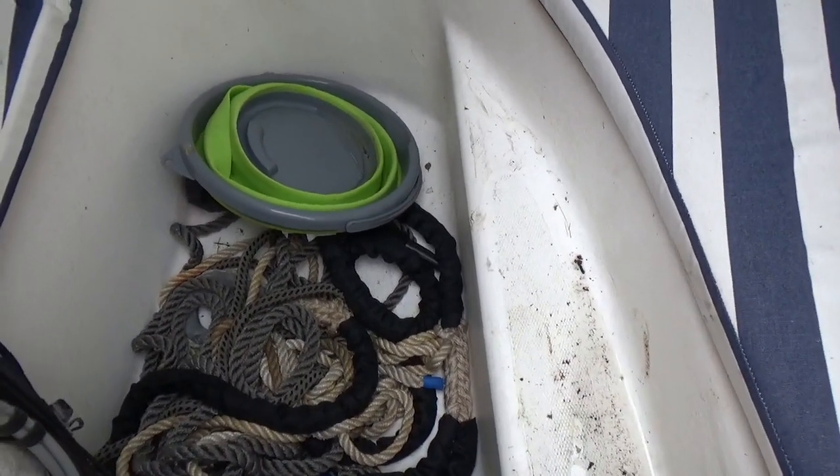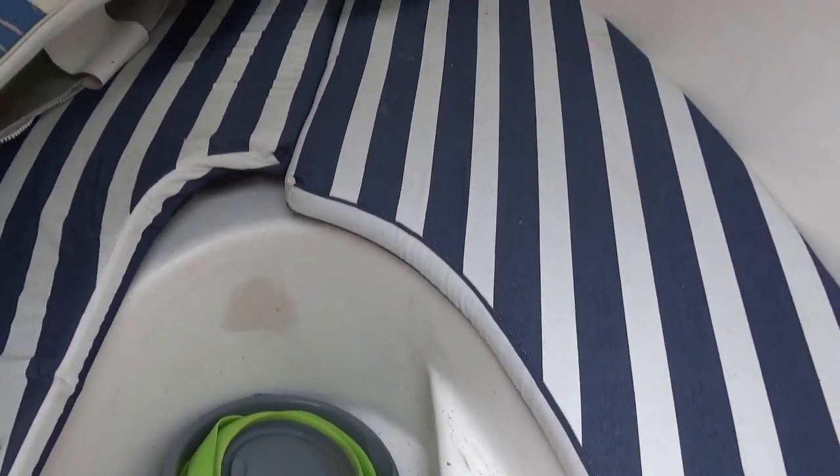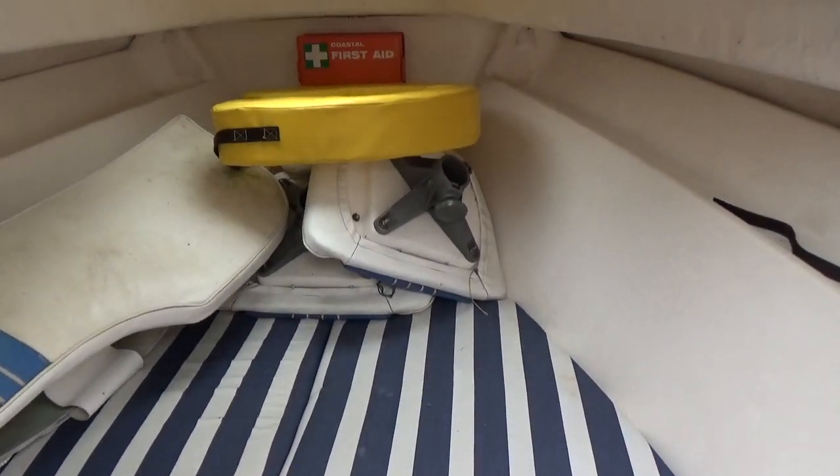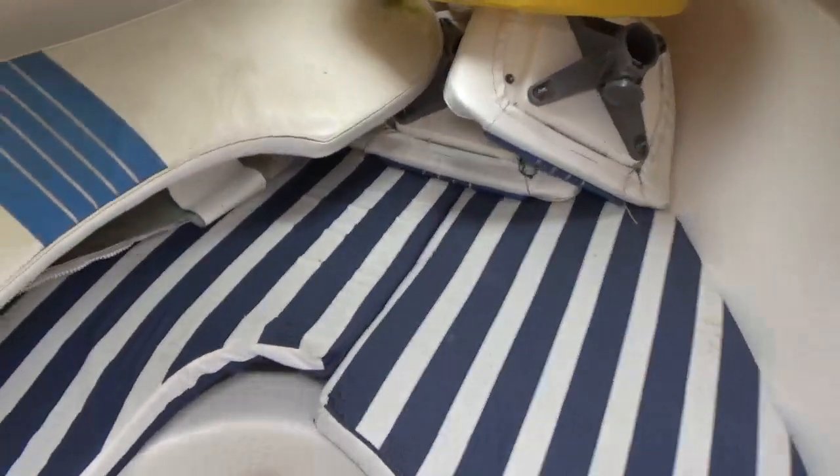We've currently got some mooring warps in there. First aid kit on the bulkhead. Not much else to show you in here — a bit of storage space around the back.